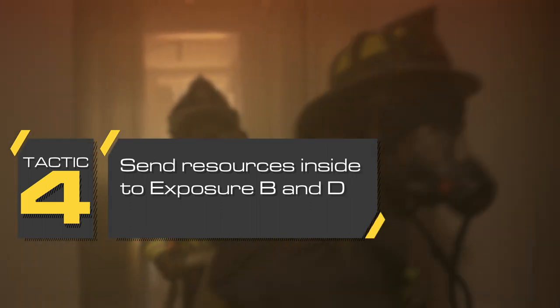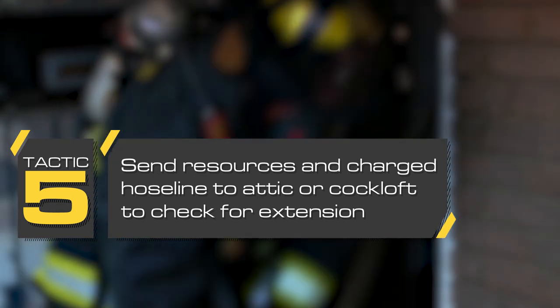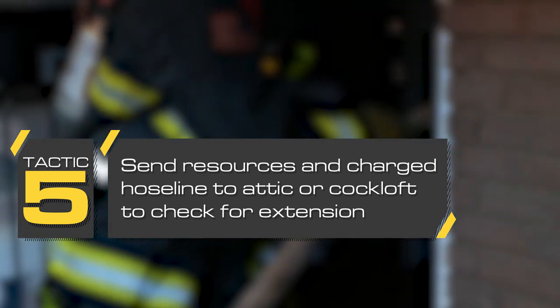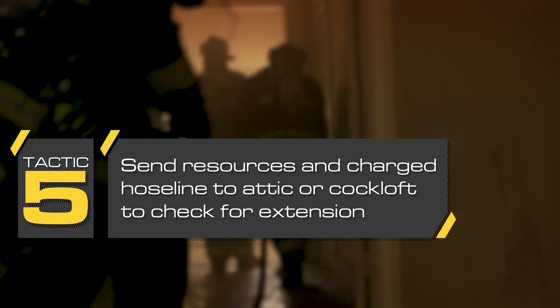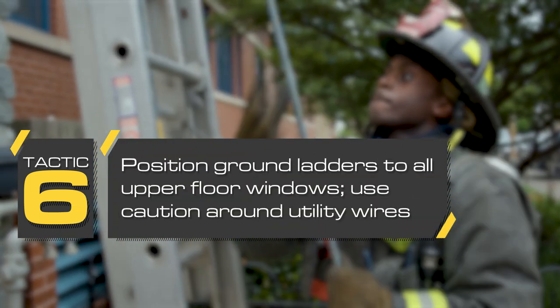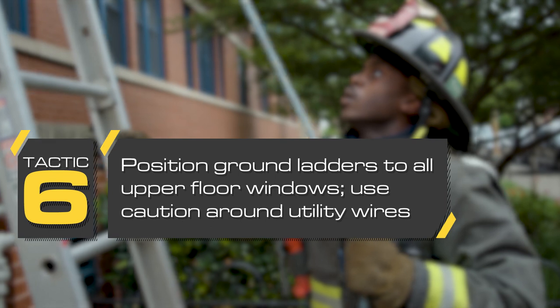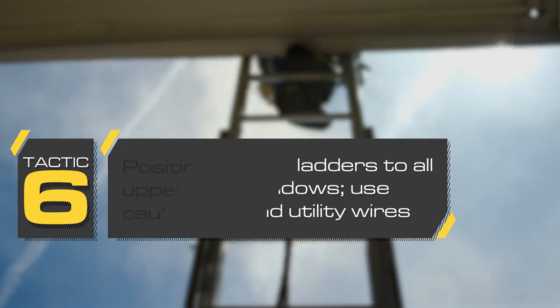In conjunction with the incident's tactical objectives, send resources to protect inside exposures Bravo 1 and Delta 1. To check for extension, send resources and a charged hose line to floors above, including the attic or cockloft. Level floors or open spaces can allow fire to spread horizontally across the row house. Position ground ladders to all upper floors and the roof, using caution around utility wires. Avoid resting ladders on possibly compromised porch roofs or window awnings.